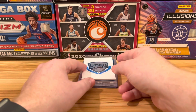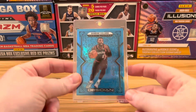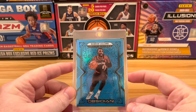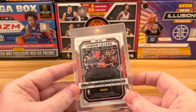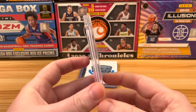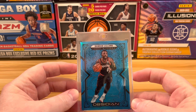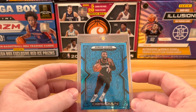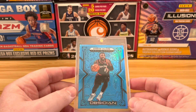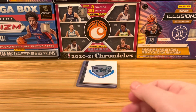Next up at number 4, also from our Obsidian video, is the Damien Lillard Blue Flood. This was a case hit. If you have not seen that episode, I'll spoil it for you — Zane crushed me with this and a Cade Cunningham autograph card. That autograph was a redemption and we haven't gotten it back yet, so filling in a little bit is this blue Damien Lillard. A beautiful card in its own right.